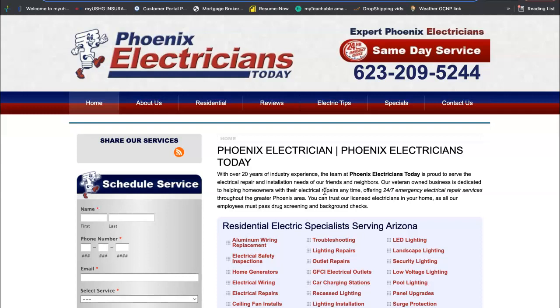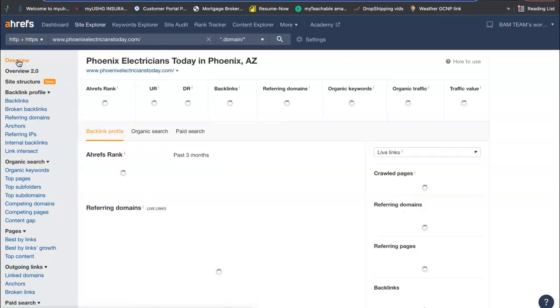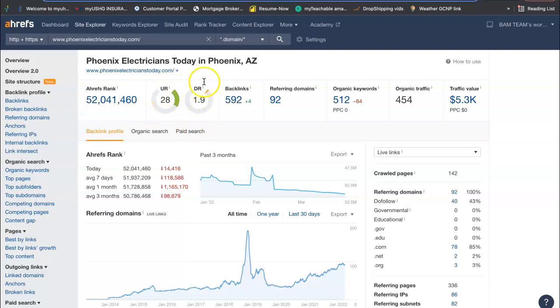Not all backlinks are created equal. Google wants to see backlinks that are relevant to you, such as other electrical companies or home improvement sites linking back to your website. You do not want backlinks coming from somewhere like Pizza Hut — you're not a food company. So I checked out your competitor to see what it would take to beat them out. This is their URL and this is how powerful their site is — they have a power of 28. Their domain rating shows how trustworthy the site is, and you want these numbers to be as close together as possible, with a ratio of one, but continually growing.